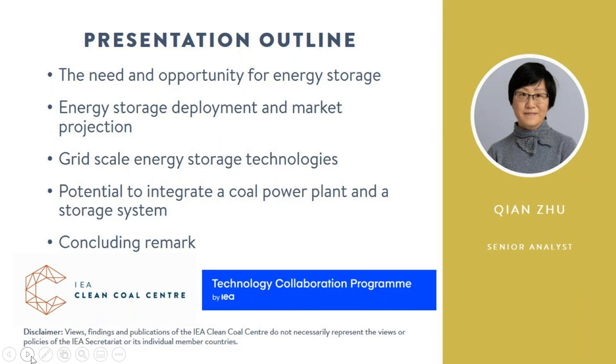In many countries, coal power plants are often operating at around 50% capacity. Energy storage provides the opportunity to take advantage of this underutilized capacity. The energy storage system can store the excess electricity generated until it is needed by the grid. By pairing with energy storage, coal power plants can operate continuously at or close to full capacity and therefore at higher efficiency. Later in the webinar, the potential to integrate storage systems with coal power plants is explored and three integration solutions are compared.